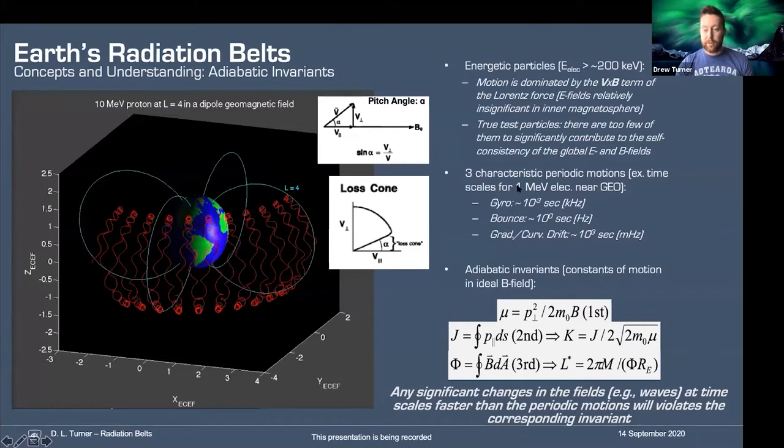These are three characteristic timescales for a representative 1 MeV electron near geosynchronous orbit. The gyro motion is on the kilohertz frequency scale; the bounce motion is on the order of seconds for a 60-degree equatorial pitch angle electron; and then millihertz — much longer timescales on the order of about 15 minutes — for the gradient curvature drift around the Earth. To go around the Earth at geosynchronous orbit (6.6 RE) in only 15 minutes tells you right away these things are moving very quickly — these are relativistic electrons moving near the speed of light.